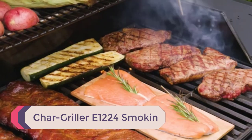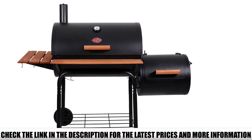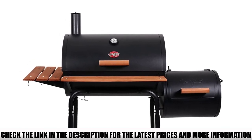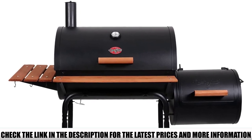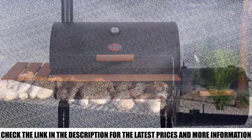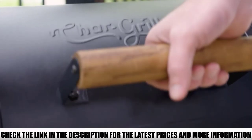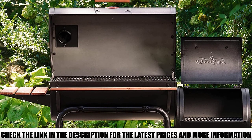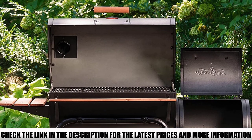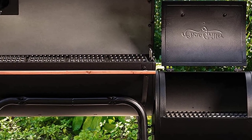Number 2: Chargriller E1224 Smokin Pro. The Chargriller Smokin Pro BBQ Smoker lives up to the expectations of a Texas-style barbecue smoker. It is made of thick, durable, sturdy steel and features an ample 830 square inches of cooking space. The nonstick cast iron grates make flipping food easy. A 250 square inch side firebox delivers a Texas smoke flavor, and heat can be adjusted with dampers. The durable fire grates, easy-to-read heat gauge, and simple ash pan make this smoker very user-friendly.